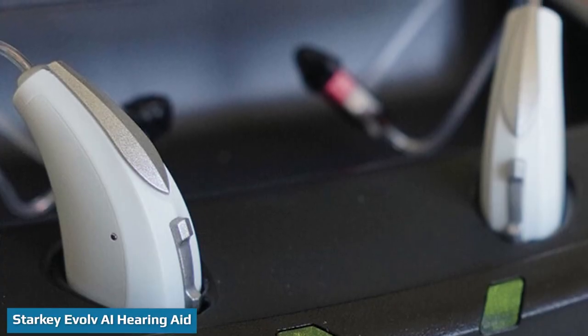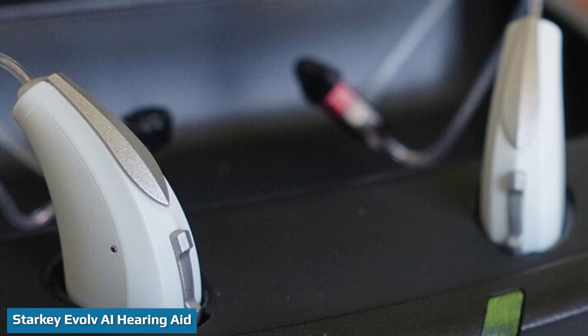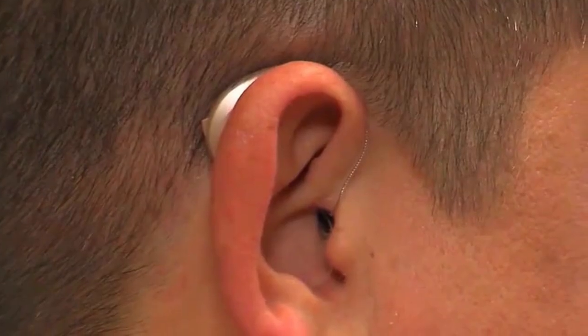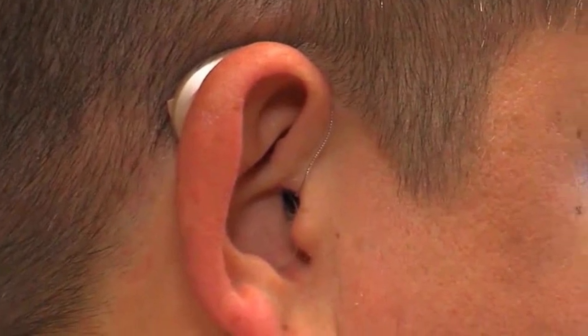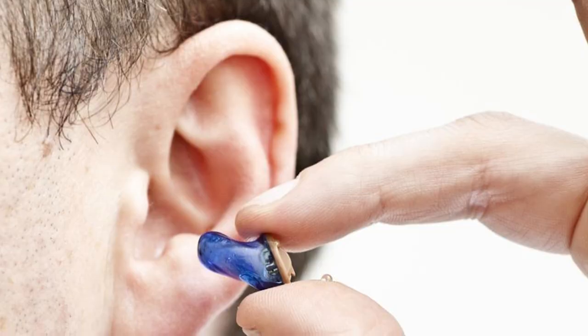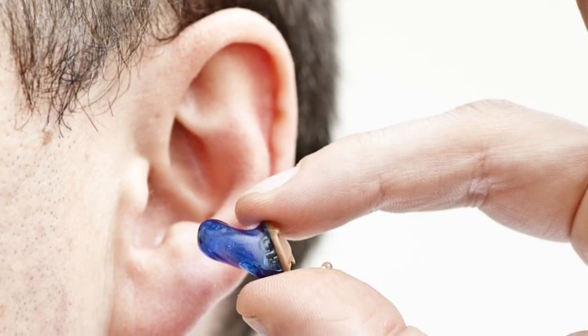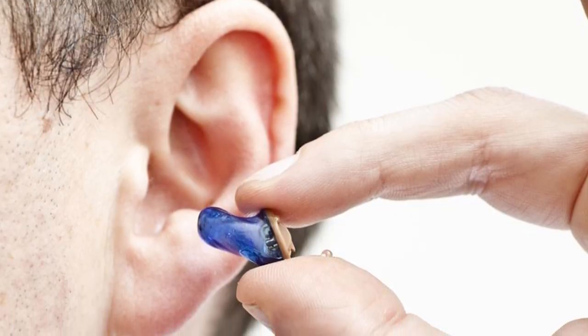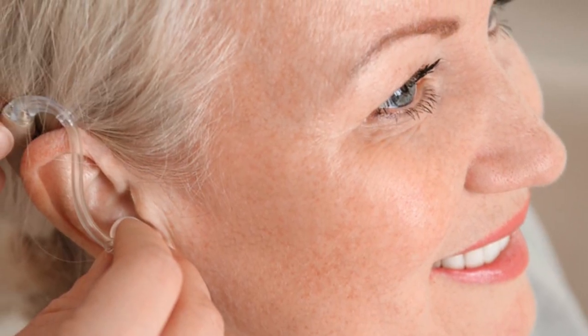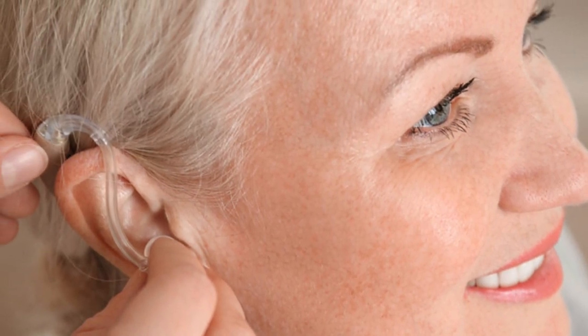The Evolve AI, the latest Starkey hearing aid model, has all the features of the Livio Edge AI plus additional features like two-way audio for hands-free calls and Telehear remote programming. Users can connect their hearing aids directly to their iPhone or iPad for hands-free calling or video chat. The Telehear function enables users to set up remote consultations with their hearing professional and allows them to make remote adjustments to the hearing aids for a better hearing experience.